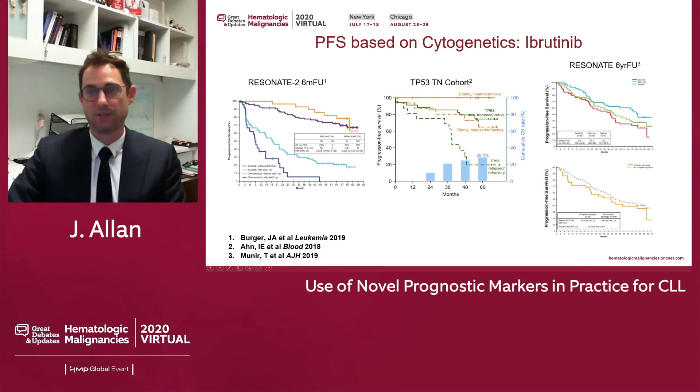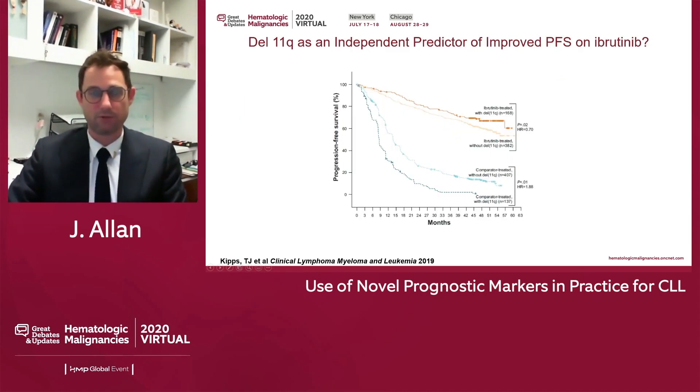In the relapsed/refractory setting, there is no real statistical significance in the Resonate study, though things trended. The 11q signal again suggests potentially improved progression-free survival, while complex karyotype high-risk patients trended towards worse progression-free survival. A meta-analysis of pooled data from Resonate, Resonate 2, and Helios together shows that 11q patients do better with ibrutinib-related treatment regimens compared to those without 11q. This is intriguing and thought-provoking — maybe we should be treating these patients with a BTKI backbone.